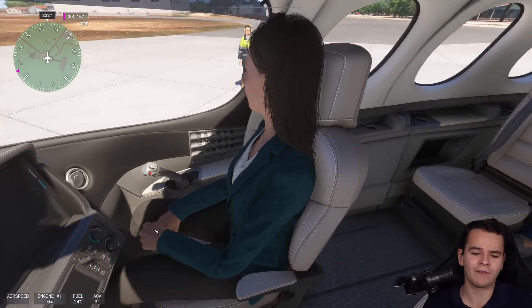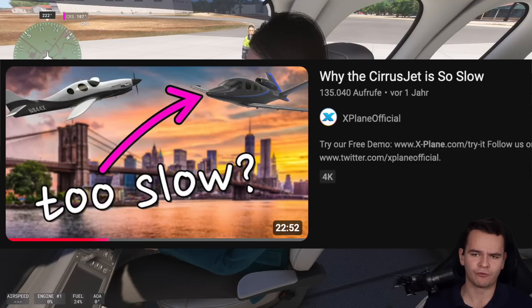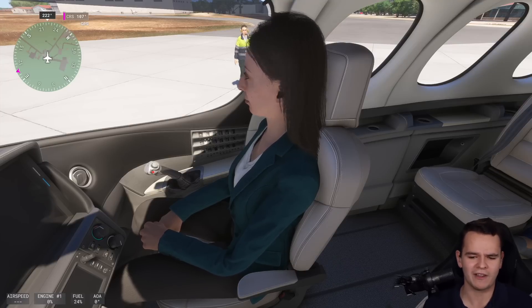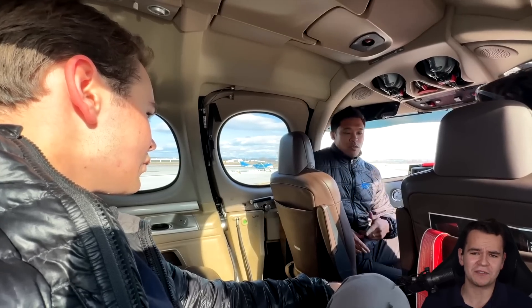Although you have to kind of make sure that you have a very thin wife, because the Cirrus Vision Jet is not very performant-y. You own a Cirrus Vision Jet, so you probably do have a thin wife anyway. I lost a race in this airplane because it's not necessarily fast.